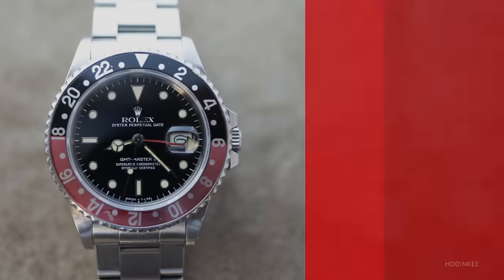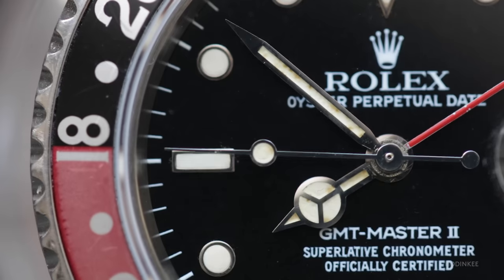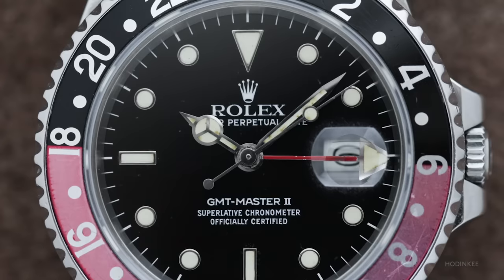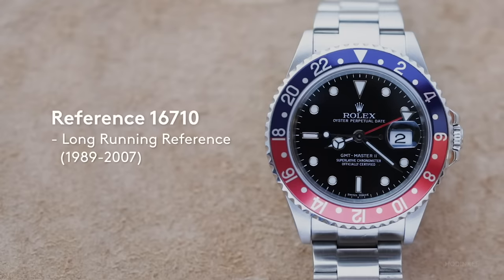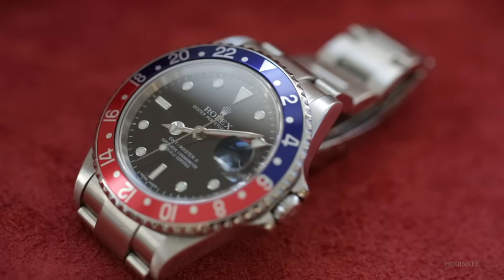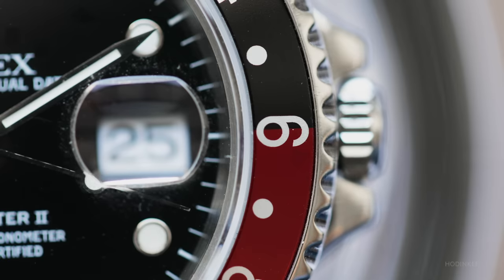We have the very first GMT Master II here with the first Coke bezel that we'll see, and this has an interesting name — the Fat Lady, also called the Sophia Loren. The watch is a little bit thicker and bigger as a result of the caliber they developed to have an independent 24-hour hand. More famous for the five-digit references is the 16710 — we have the red and blue Pepsi variation, the red and black Coke variation, and there's also an all-black bezel option.